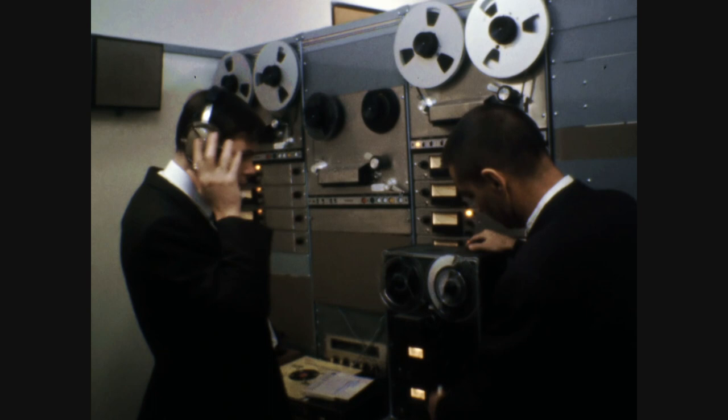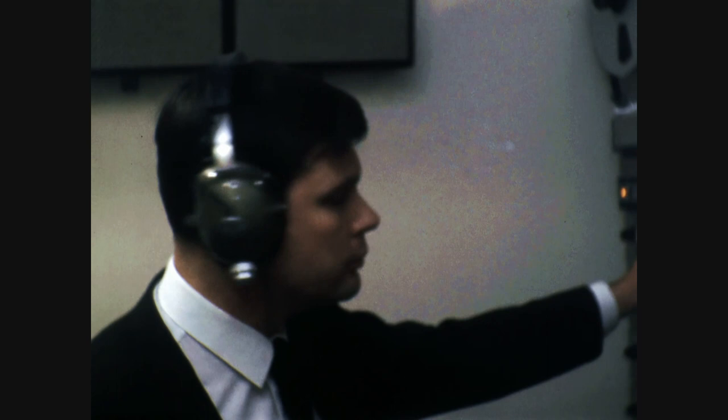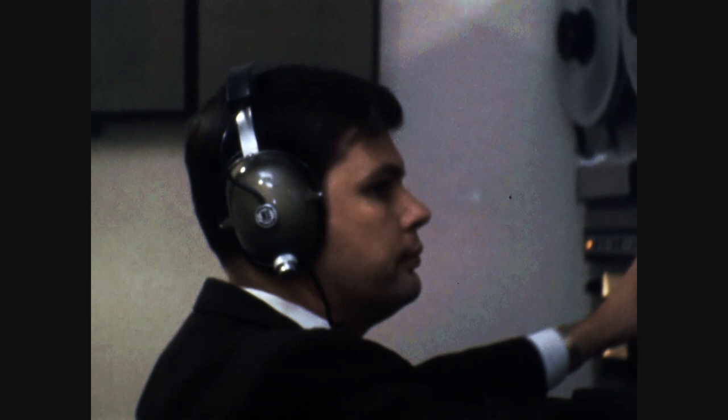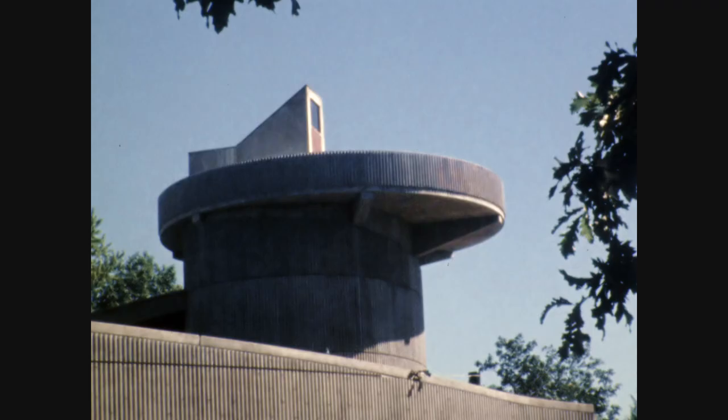Ian McLennan, the planetarium director, and John Paris, our technical director, are getting one of the many tapes ready that will be used in the planetarium programs. After leaving the planetarium theater, the visitor will move into the exhibit area where he can see the tonight screen, the space tunnel, and the astro screen.